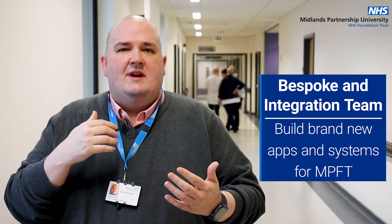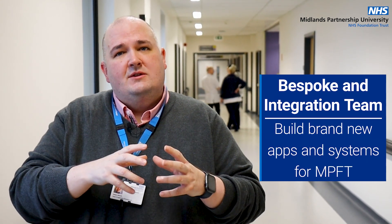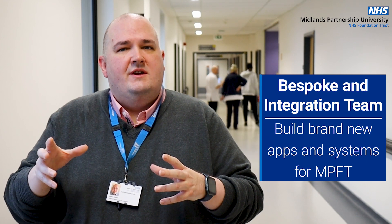We also have our bespoke integration team, and what they will do is pretty much build anything that we can't get from one of our existing systems or that we can't necessarily buy off the shelf. So that might be something like an e-form request or the referral portal that we've developed. They'll also do integration — so if we've got different systems that don't talk to each other, they can help to bring those systems together and integrate those.